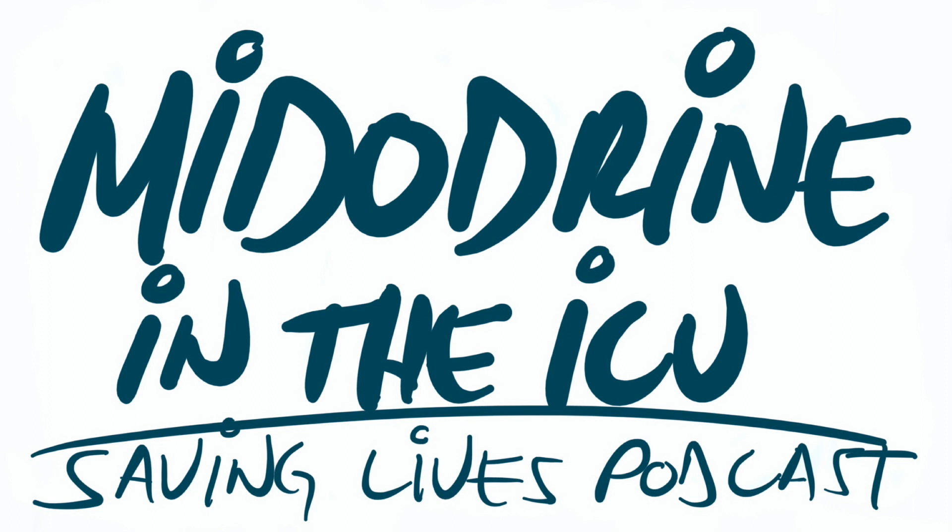Let's talk about dosing midodrine. The FDA-approved dose — only for orthostatic hypotension — is 10 milligrams by mouth three times a day. But in ICU studies showing efficacy, doses ranging from 5 milligrams all the way up to 40 milligrams by mouth three times a day have been used. The study using 40 milligrams three times a day is the Whitson study. Midodrine comes in three different forms: 2.5, 5, and 10 milligram tablets.